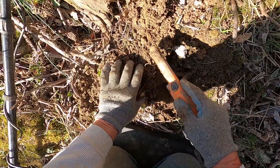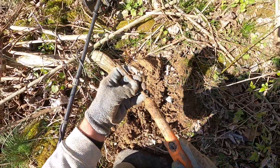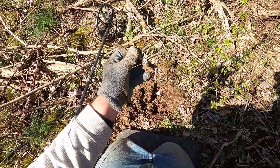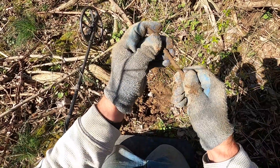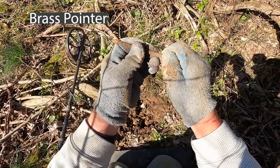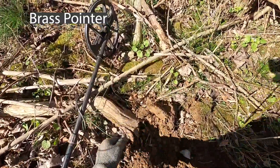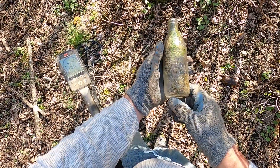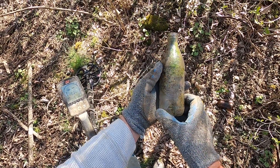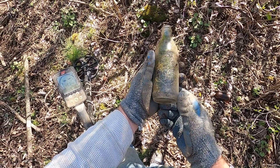Kind of looks like a 20-stick there, not an Indian penny. Did just find an old clear Coke bottle here — that's pretty cool. We'll take that home and clean it up.